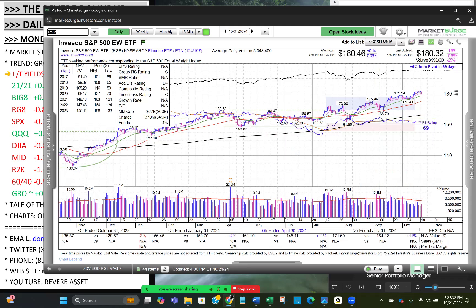Notice that the relative strength on equal weight has not been confirming the new highs in price. We got a new high in price, and that didn't confirm. Then another new high — didn't confirm. Then another new high — didn't confirm. Equal weight has been underperforming the market-cap-weighted S&P 500. Those are the major indexes.